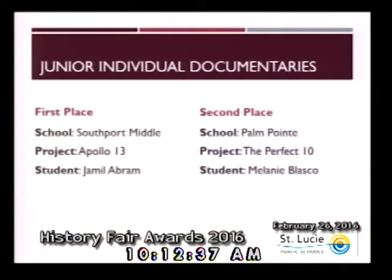Congratulations to both of these students. Within the category of junior group documentaries, first place goes to Janet Delancey and Anna-Lisa Carbonato from Southern Oaks Middle. Second place goes to Haley Shadd and Christopher Haskins from Oak Hammock K-8. Congratulations to these teams of students.